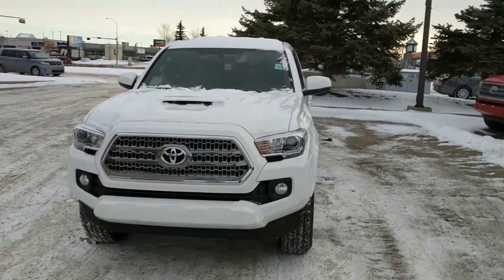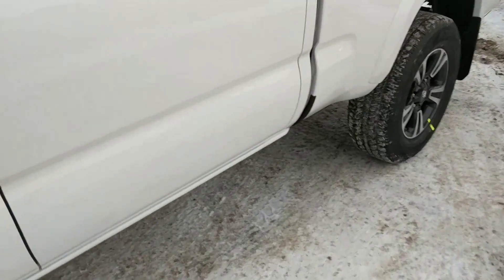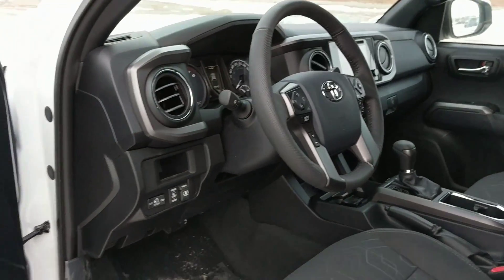Okay, let's hop inside and take a look. This vehicle does come with the smart key system. So I have the key in my pocket — you can basically just put your hand behind the door handle and it'll open right up.